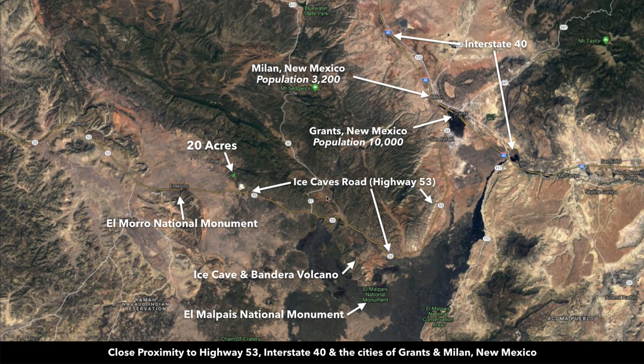The property is located just west of Grants, New Mexico. Grants has a population around 10,000. The neighboring town of Milan has a population around 3,200. Grants is the county seat of Cibola County where the property is located. There you'll find a Walmart Supercenter, hospital, grocery stores, buildings, supplies, and professional services.